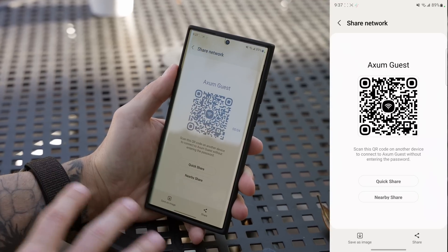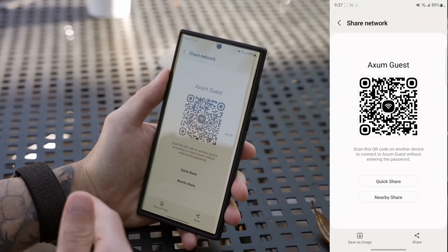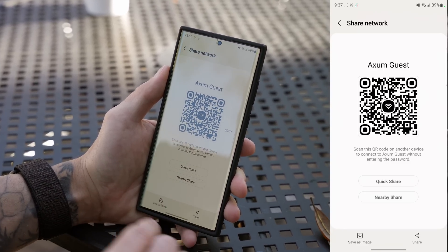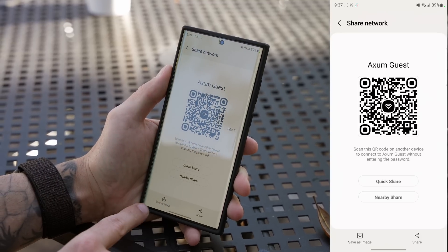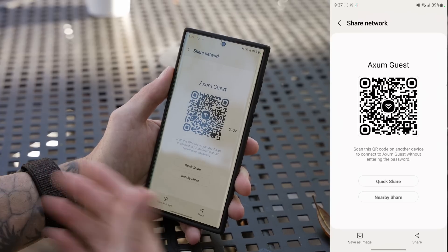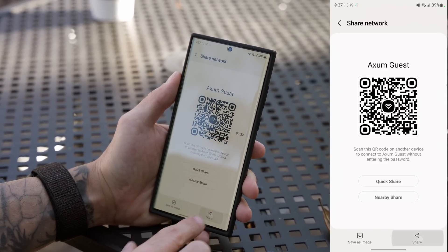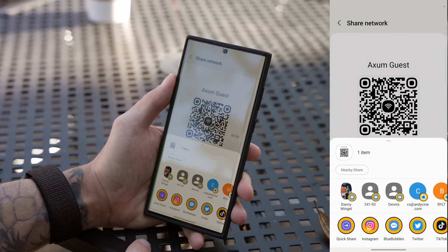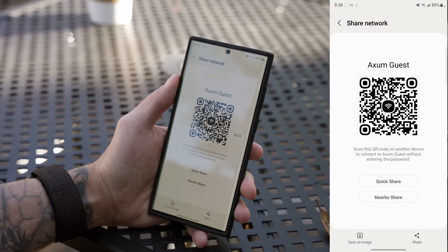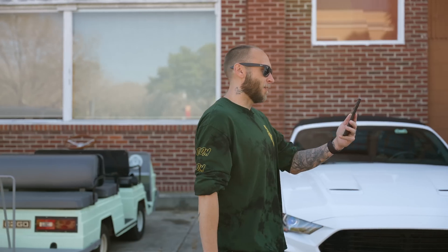There are a few other ways to share your Wi-Fi network: Quick Share for Samsung-to-Samsung devices, and Nearby Share for Android-to-Android. You can also save the QR code screen as an image in your gallery for quick access, or text it to friends and family. Lots of options here, and it's a feature many people have forgotten about.